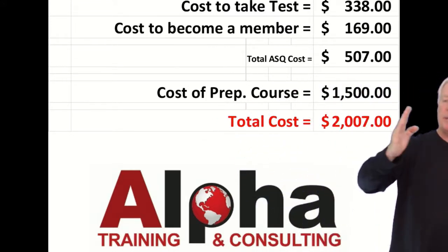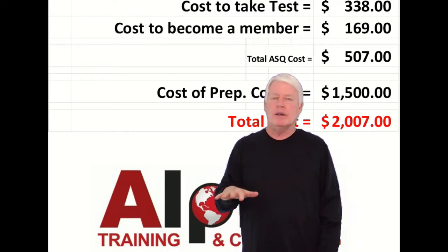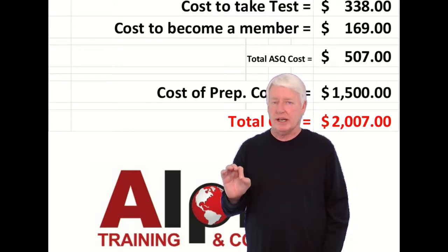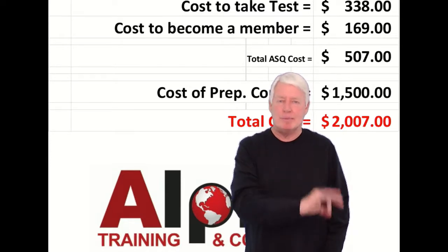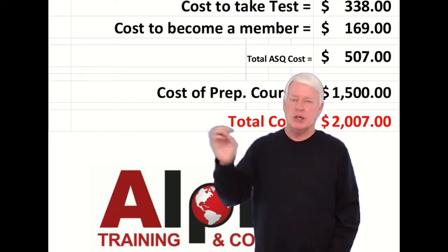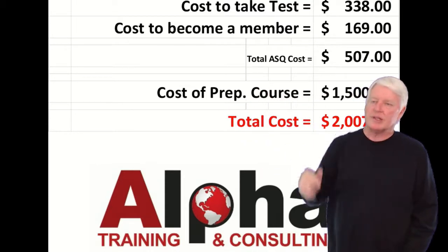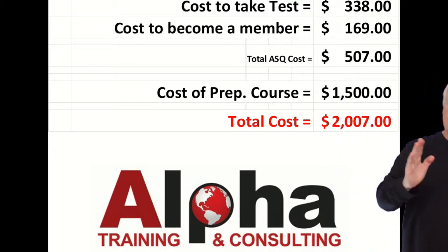If you take the prep course, that's $1,500. In that course, I help prepare you and coach you through projects. The ASQ certification at this time does not require a project for the Six Sigma Green Belt; however, most companies demand that you do a project. So that cost includes coaching you on a Green Belt project, and it also includes all the books you need — the primer, the instructor notes, etc. So you're pretty much ready to go. Add it all up: $2,007.